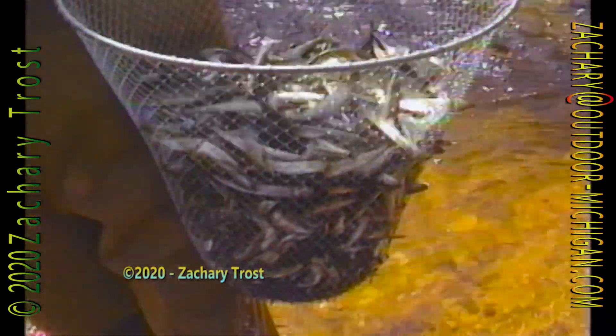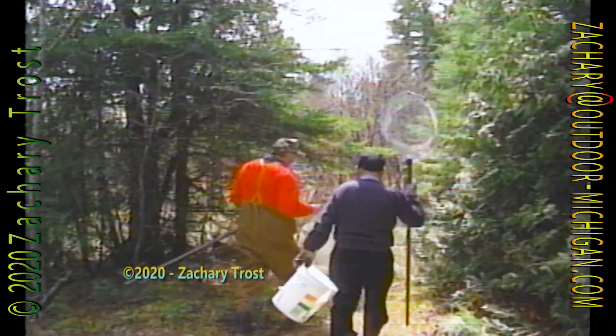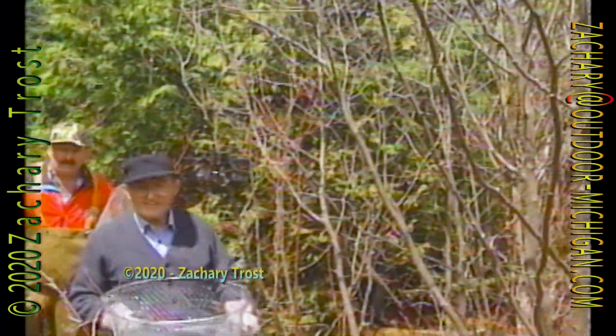Pete Berger said he thought we were too late. Smelt had been in the streams a week ago, but for the past two days, nothing. He said we could walk down to a little Upper Peninsula creek that used to be good in years past, but he didn't hold out much hope today.